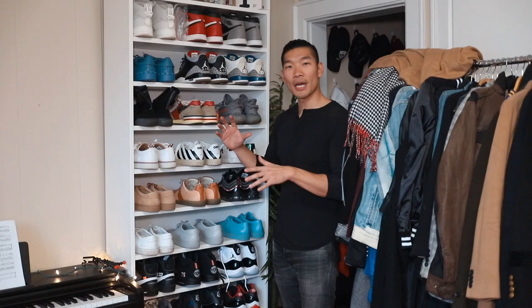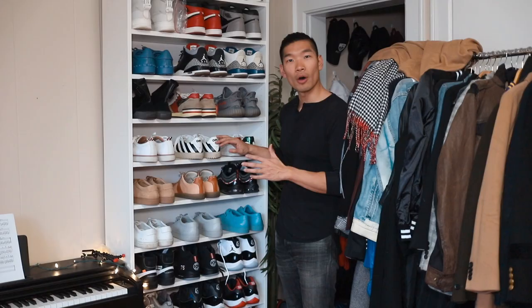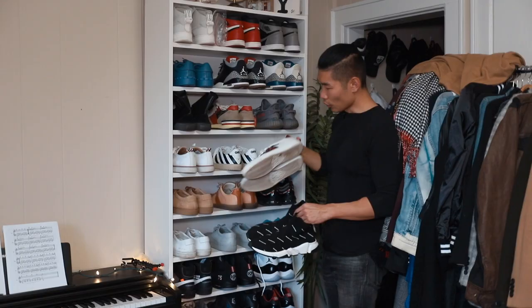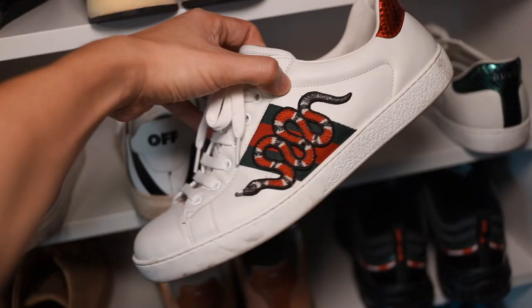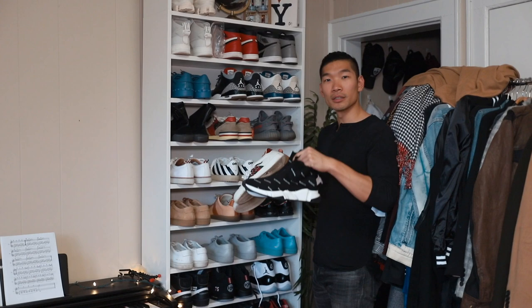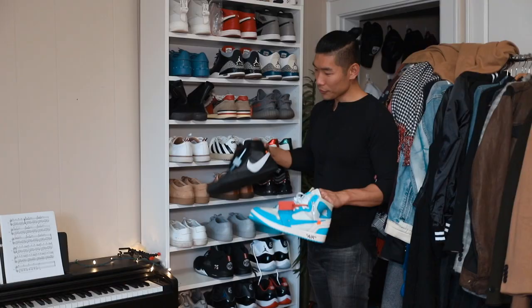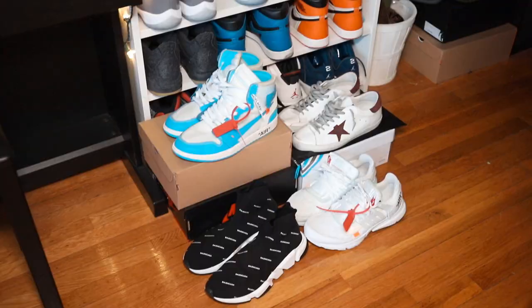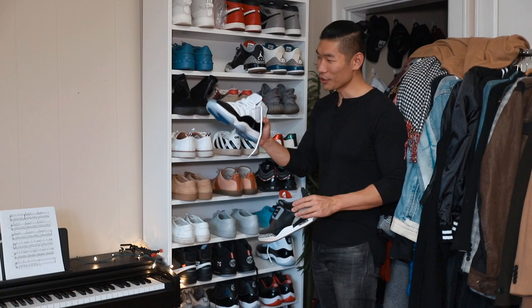On the other wall I have a mix of designers and Jordans — designers on one side, then Common Projects, Jordans, and Nikes on different shelves. For designer sneakers, I really love my Gucci sneakers — got these last year for Christmas. For the sneakerheads out there, I love my Off-White Nikes: the Off-White Jordan and the Off-White Nike Blazers. And of course you can't go wrong with the classics — the black cement 3s and the Concord 11s.